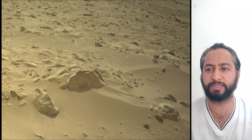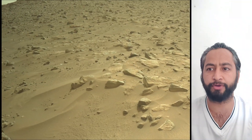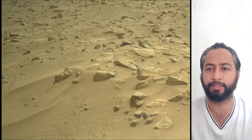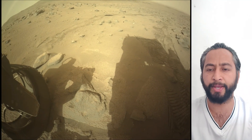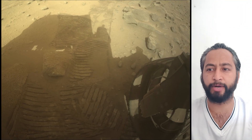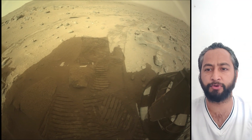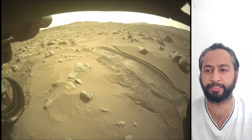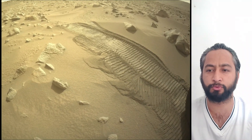A key objective for the Perseverance mission on Mars is astrobiology, including the search for signs of ancient microbial life. The rover will characterize the planet's geology and past climate, pave the way for human exploration of the red planet, and be the first mission to collect and cache Martian rock samples. NASA's Jet Propulsion Laboratory, which is managed for the agency by Caltech in Pasadena, California, builds and manages operation of the Perseverance rover.